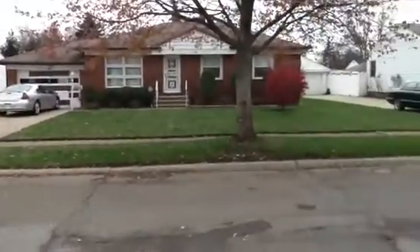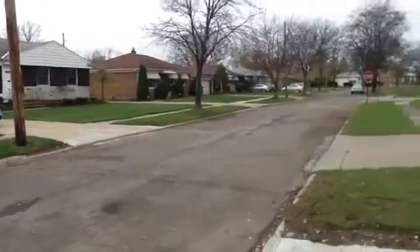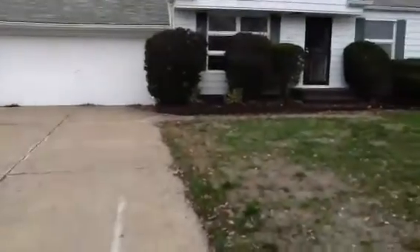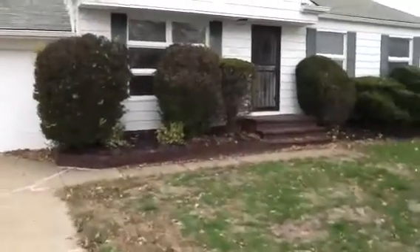Located near a Cleveland Clinic Hospital. It has a fenced-in backyard as well as a cement patio off the back.